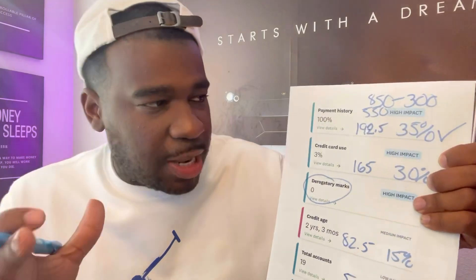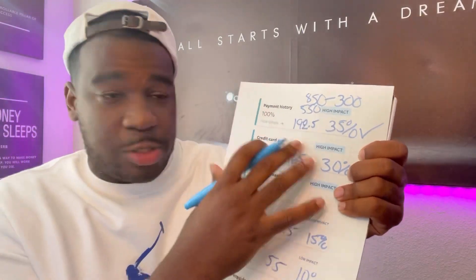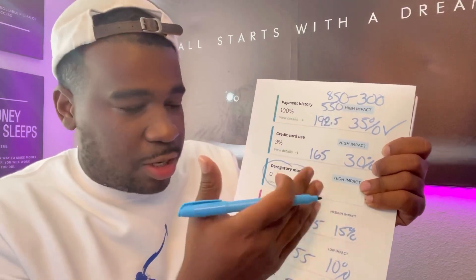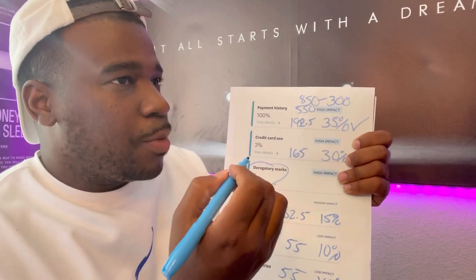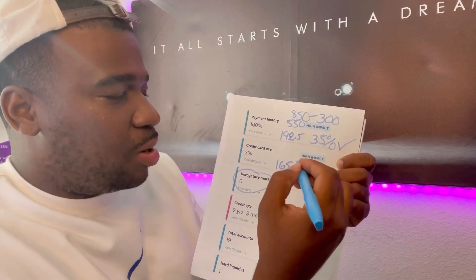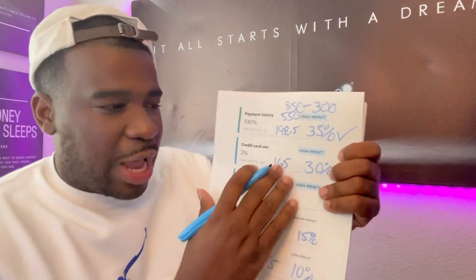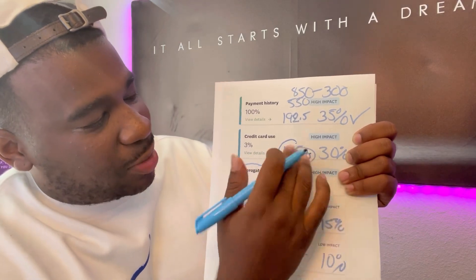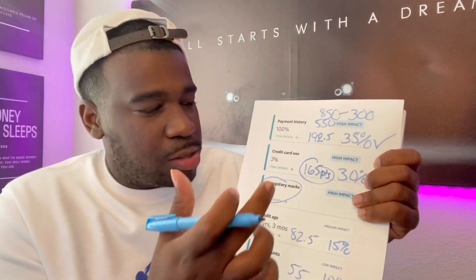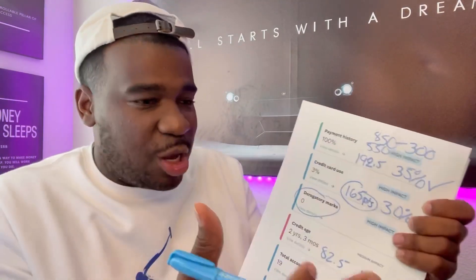So by adding this primary trade line on your credit report, this is how it's going to improve your credit score. As long as you get the derogatory marks off, you're going to see your true credit score. Collections and repossessions are hurting your credit score — you've got to remove those before you'll see the true impact of how this account helps. So this account can improve your score an extra 15, 20, 30, 40, 50 points by adding a new account. If you don't have a credit card at all, you're missing out on 165 available points when it comes to your credit score. It all depends on your credit report.